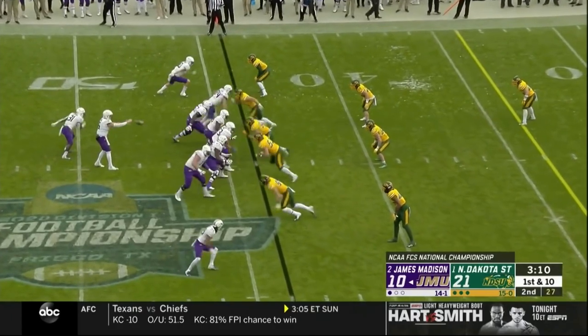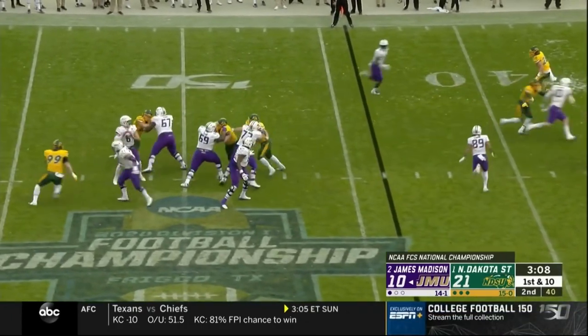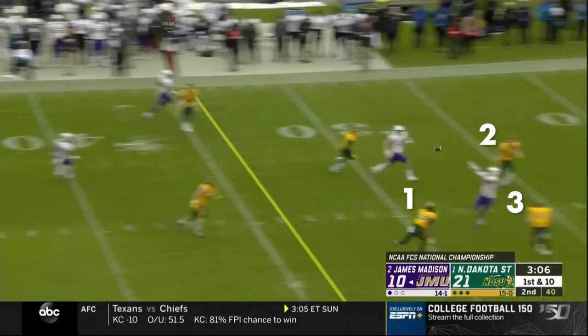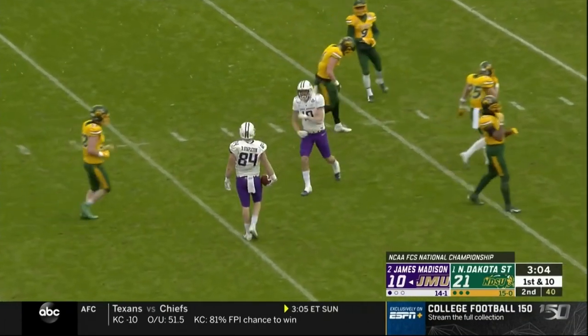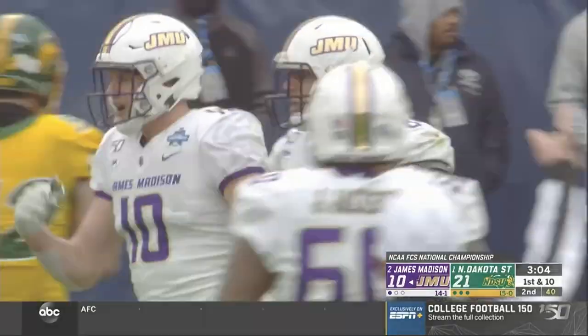In this clip, he shoots the ball between three defenders to find his receiver for the first down, showing great placement. On that play, he was comfortable in the pocket and had time to make the throw.